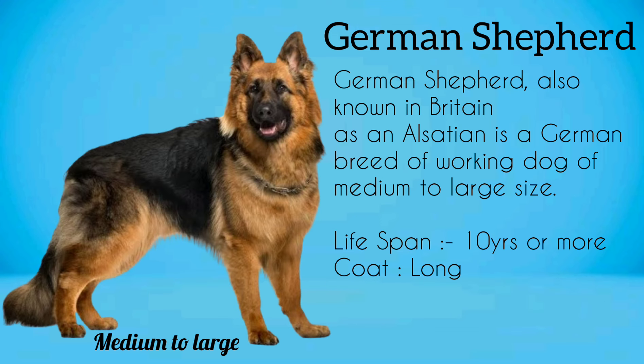German Shepherd, also known in Britain as an Alsatian, is a German breed of working dog of medium to large size.